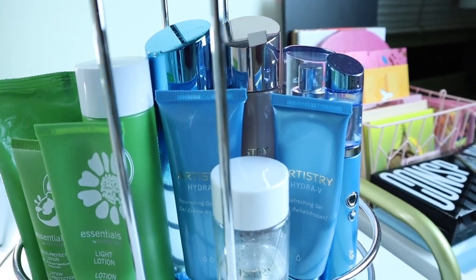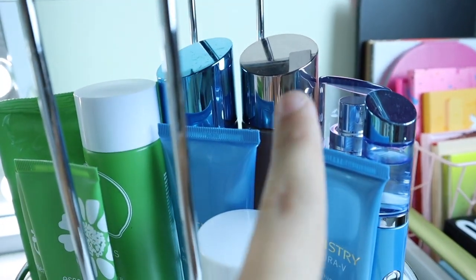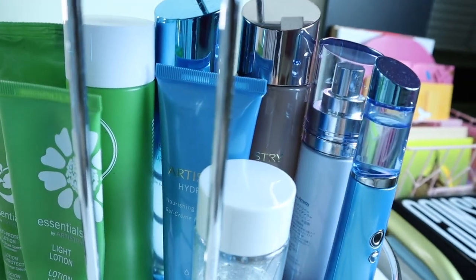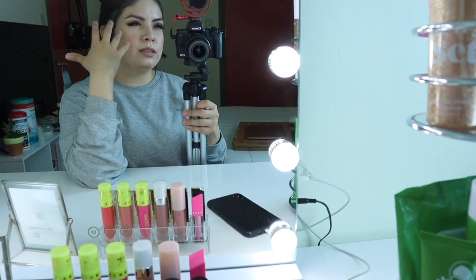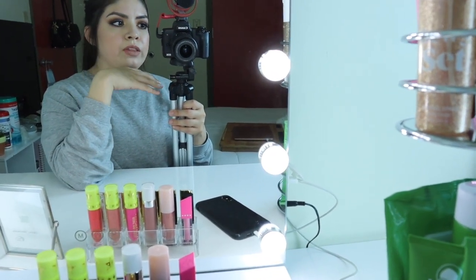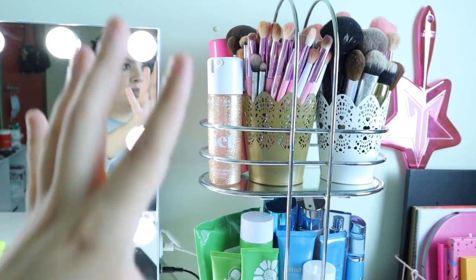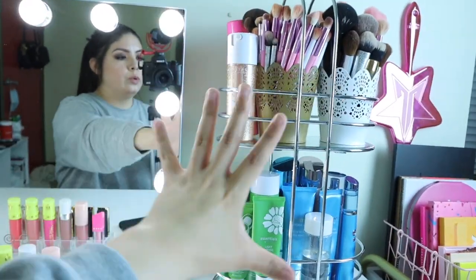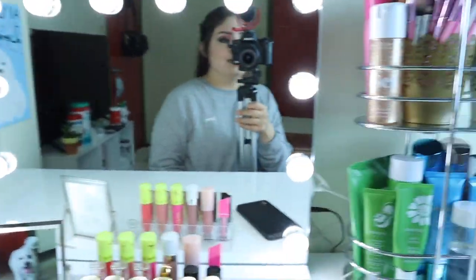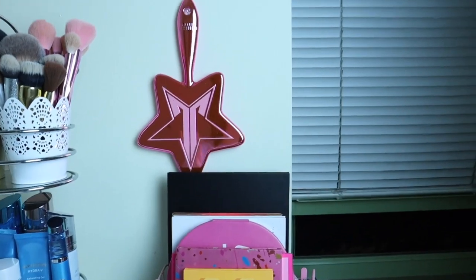Over here I have my Hydra V line as well as my Artistry Eye and Lip Makeup Remover, a toner from the Youth Xtend collection, and a moisturizer from the Ideal Radiance collection. I love the Hydra V line for fall and winter months, and for spring and summer I switch over to the Essentials by Artistry line because it really helps with controlling oiliness. I love this organizer because it holds so much stuff but doesn't take up a lot of room.